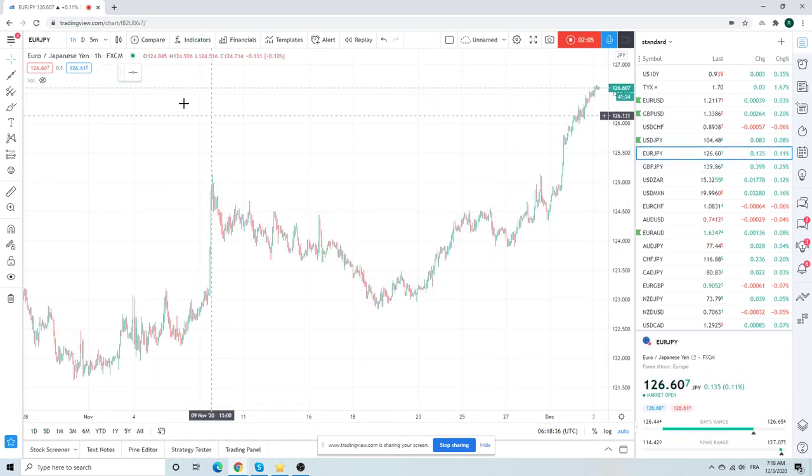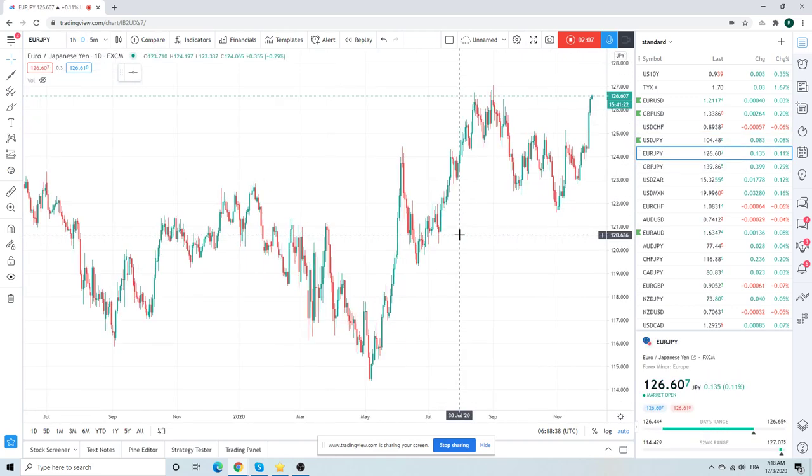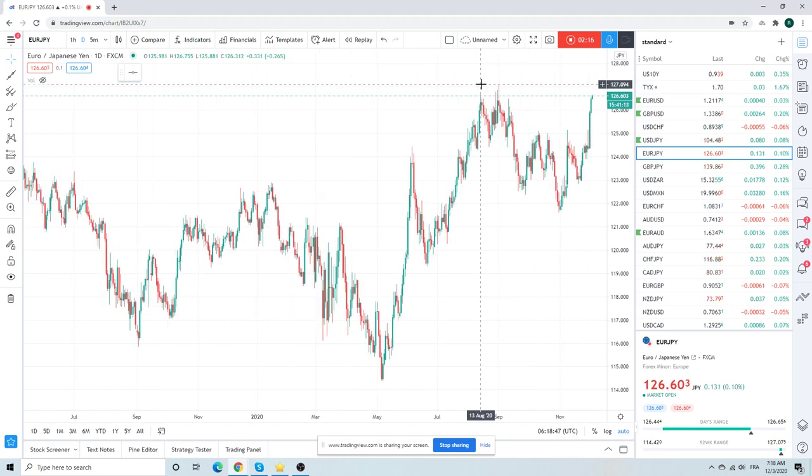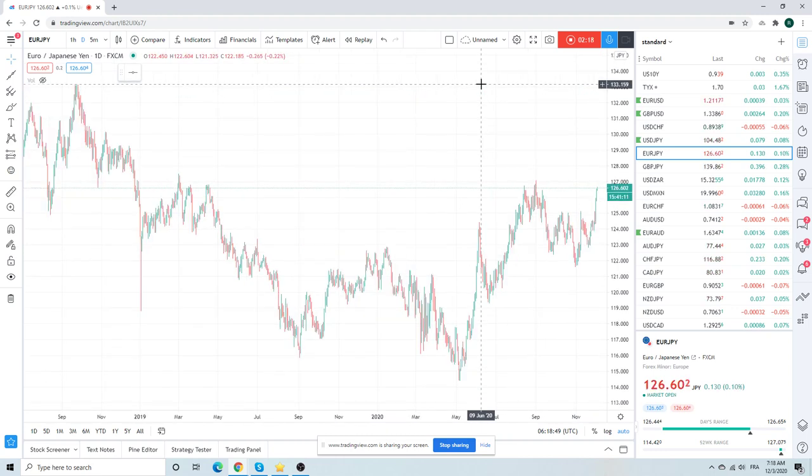Euro Yen still bid to the boots at $127.08. Getting a bit stretchy now, Euro Yen. But this can continue to go higher, just kind of tracking Euro dollar strength.